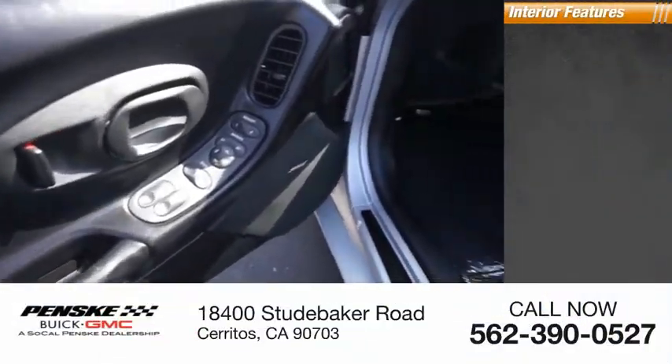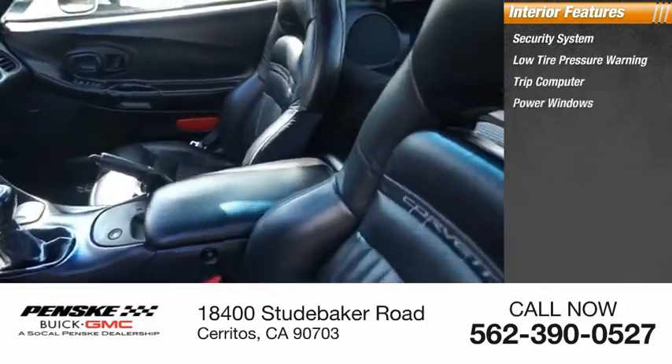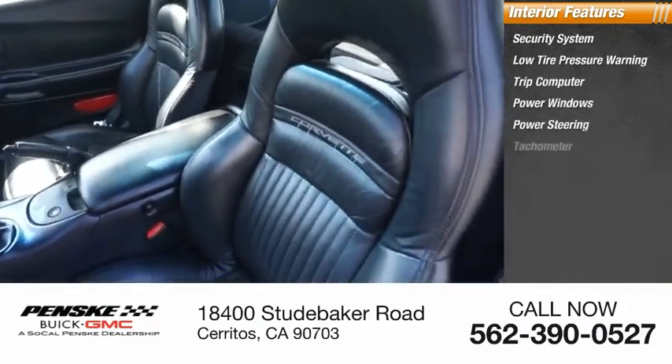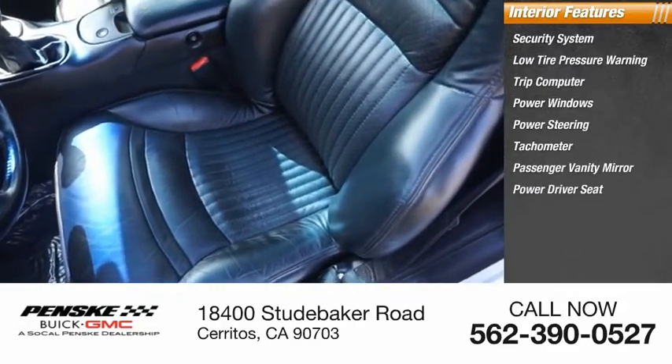Inside you'll find security system, low tire pressure warning, trip computer, power windows, power steering, tachometer, passenger vanity mirror, power driver seat, cassette.